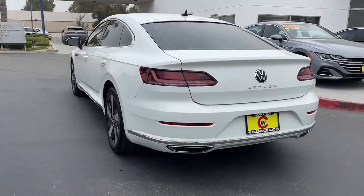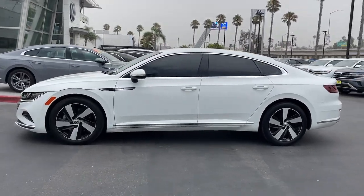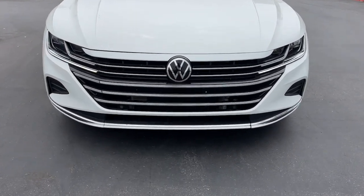This sleek and spacious Arteon is so easy to love. From its elegant swooping style to its roomy upscale cabin to its suite of advanced infotainment and safety tech, this well-appointed four-door coupe makes every journey delightful.